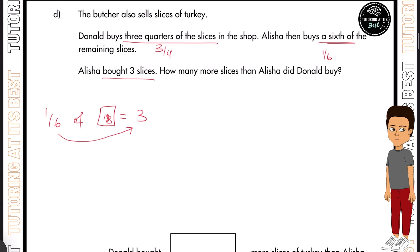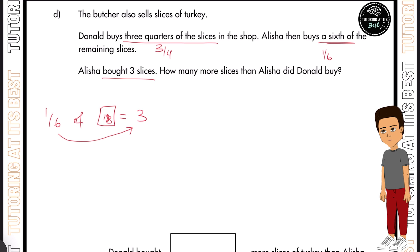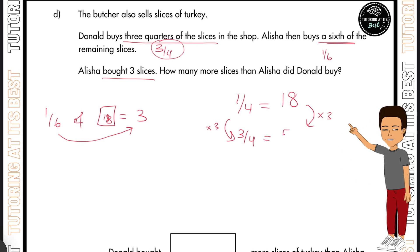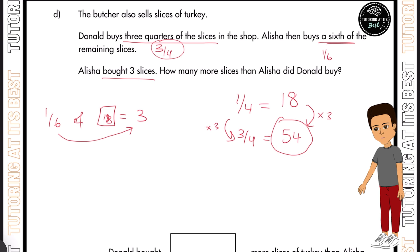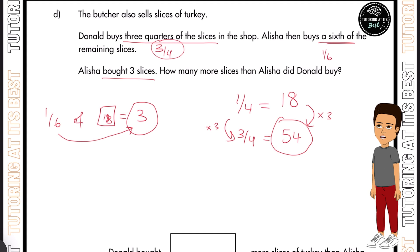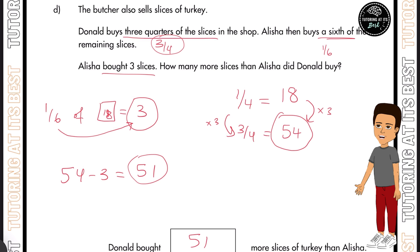So now we know there were 18 remaining. Let's reverse engineer this: because Donald bought three quarters, we know there's a quarter left, which means 18 slices represent that quarter. To find out how many Donald bought, we multiply 18 by three, giving us 54. Donald bought 54 slices and Alicia bought three. So the difference is 54 minus 3, which is 51 slices.